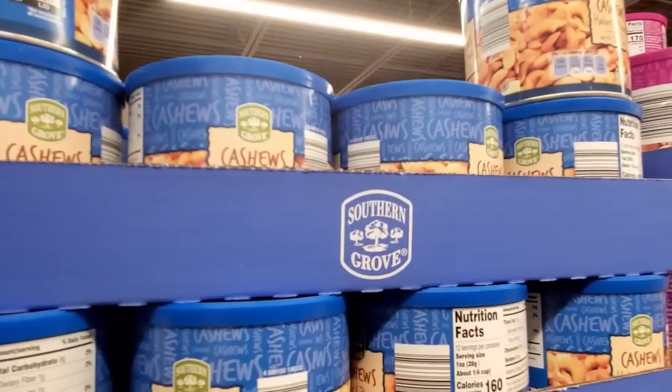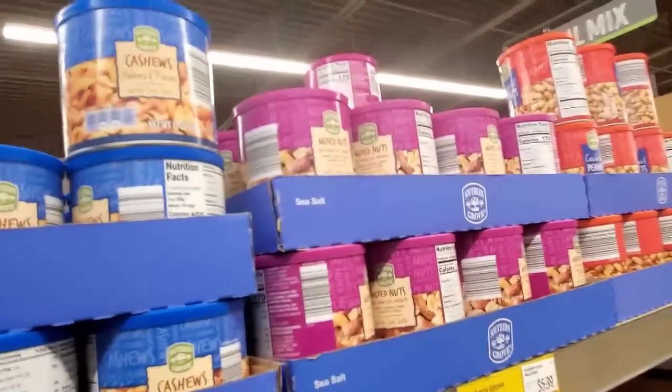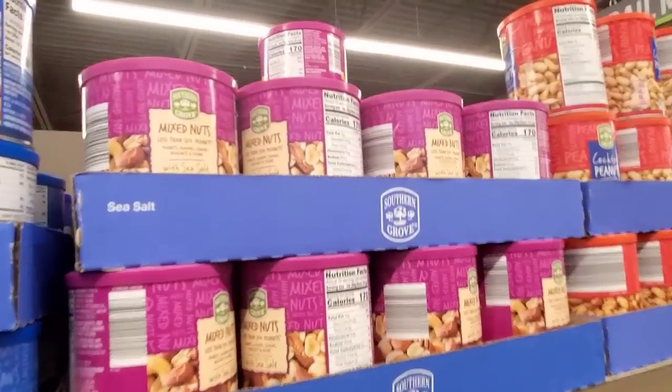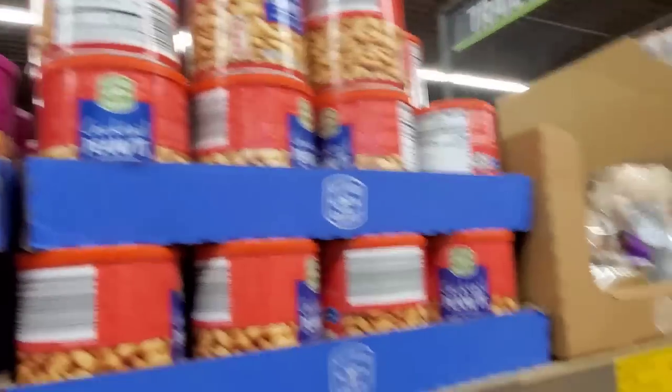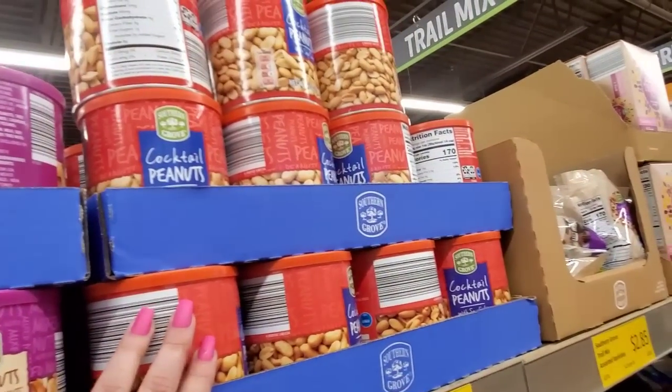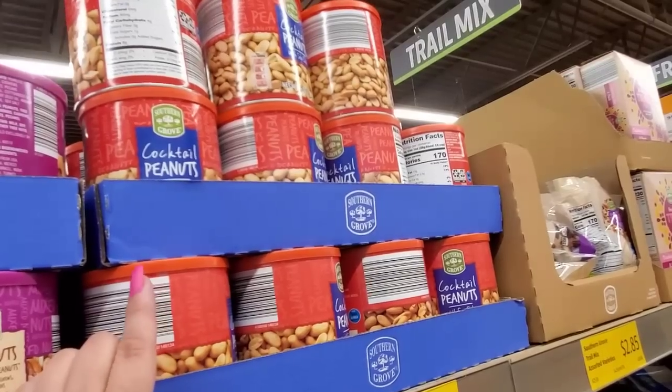Southern Grove Cashew Halves and Pieces are $3.59. Mixed Nuts are $4.95. Cocktail Peanuts are $1.85. What's the difference between a cocktail peanut and a regular peanut? I honestly don't know — maybe I could Google it.